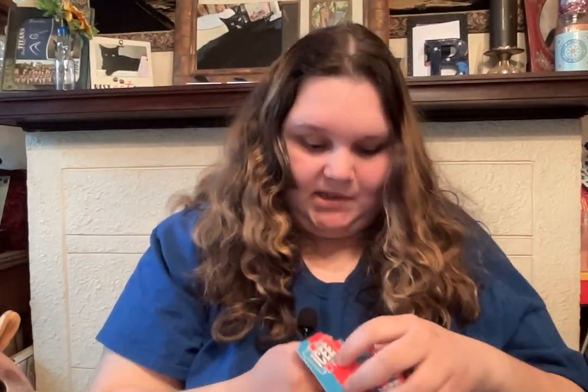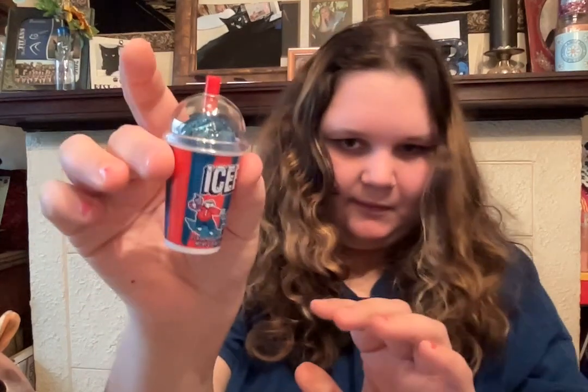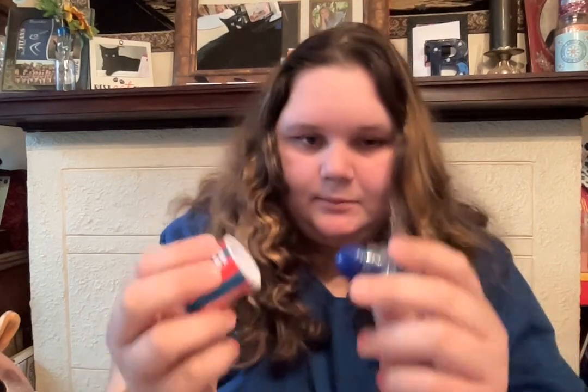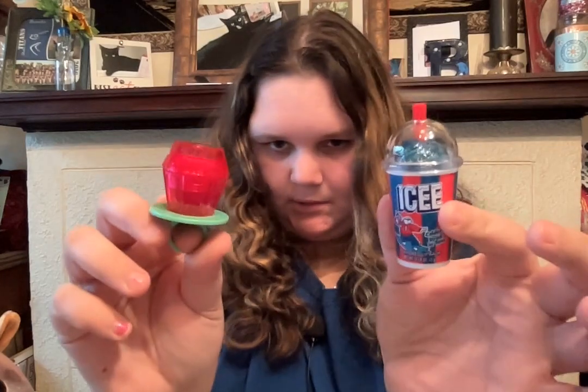Then the last thing I got is the icy blue raspberry flavored lip balm. If you can't tell, I'm obsessed with lip balm — I literally collect lip balms because I think they're fun and you always need chapstick. It literally looks like a freaking icy. Let's try it out. Straight blue icy. Nothing crazy. So yeah, these are the two little lip balms I got.